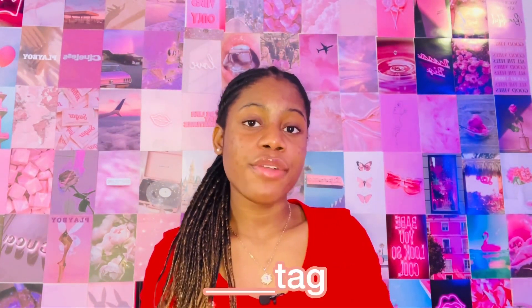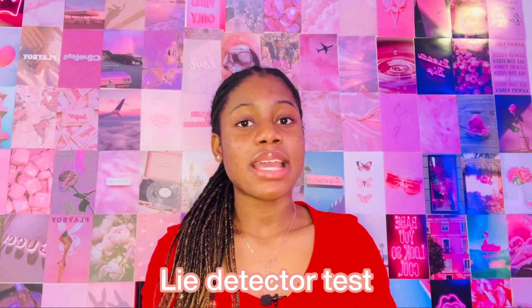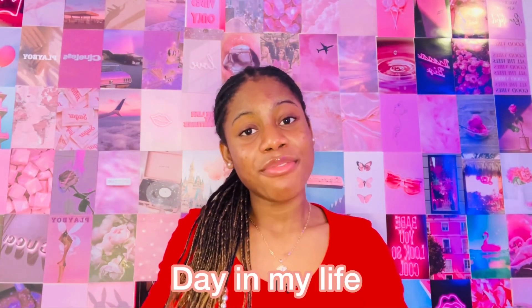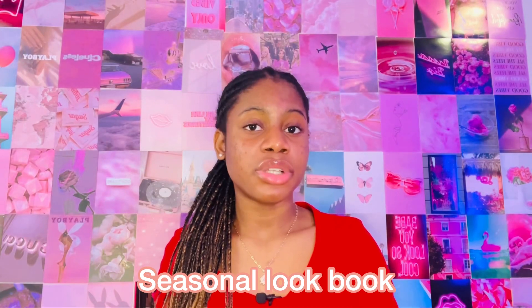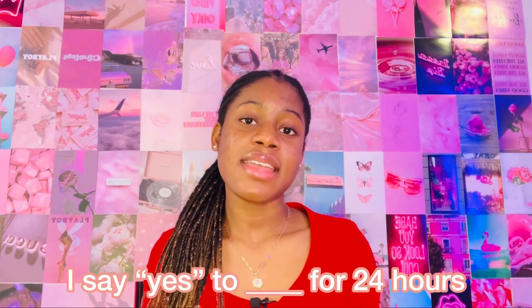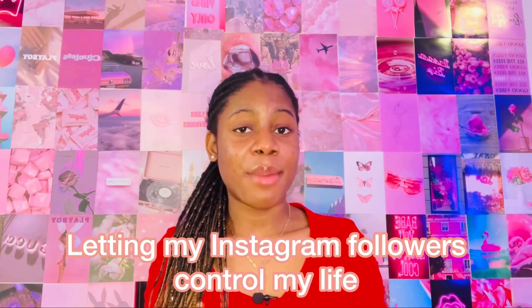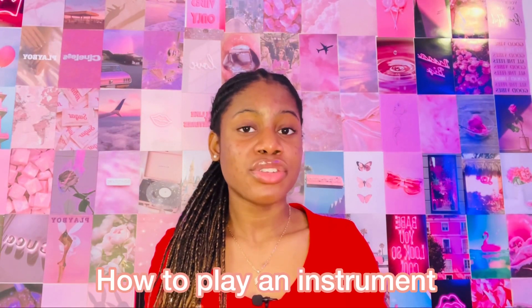You could do a boyfriend tag, a sister tag, a best friend tag, a sibling tag, a lie detector test video, truth or dare, a day in my life, a week in my life, a seasonal lookbook. 'I say yes to blank for 24 hours.' Letting your Instagram followers control your life for 24 hours. How to play an instrument.